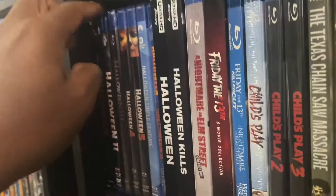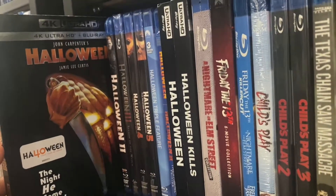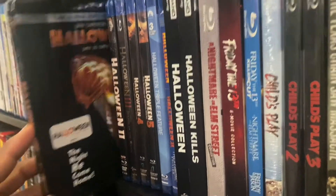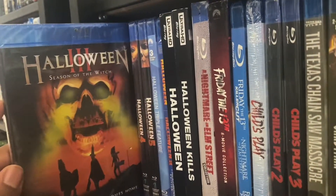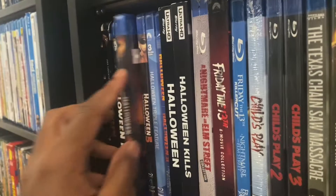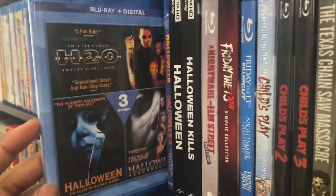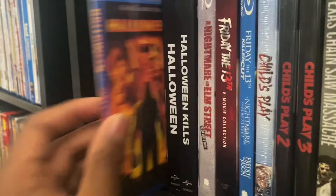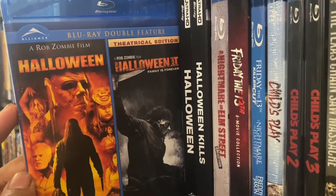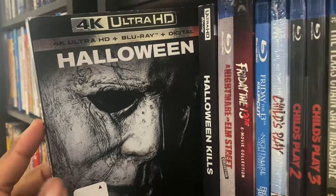Let's get this video started. First we got Halloween — the original John Carpenter from 1978 on 4K. We got Halloween 2, Halloween 3, Halloween 4, Halloween 5, and we got the triple feature: Halloween H20, Halloween: The Curse of Michael Myers, and Halloween Resurrection — the bad one. We also got the two Rob Zombie Halloween remakes, and the 2018 Halloween on 4K.